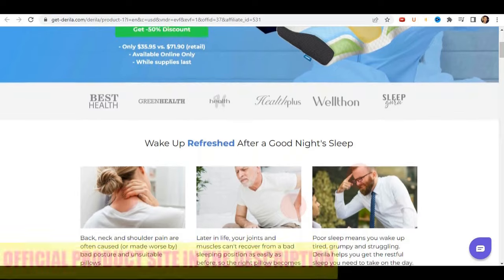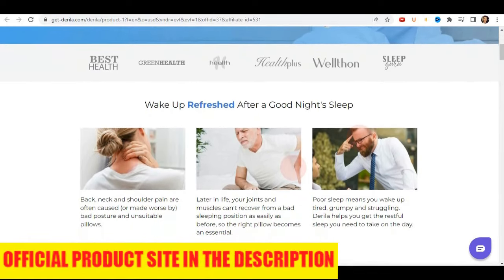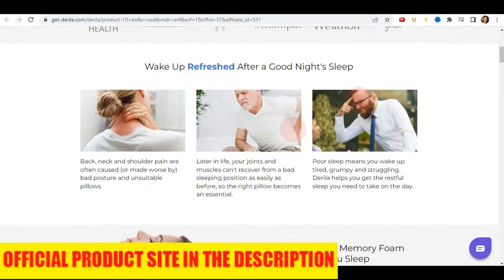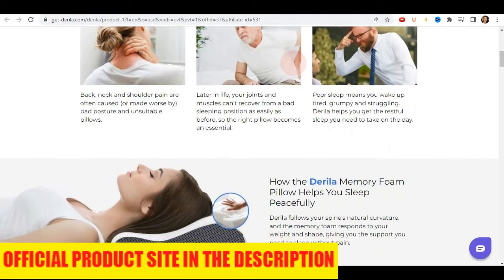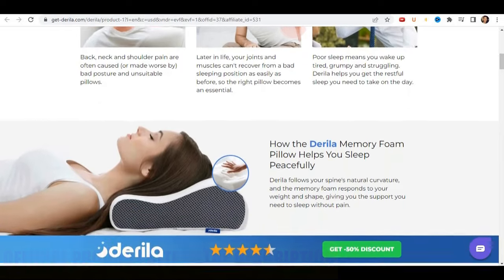The first thing you need to know is to be very careful about which website you buy this product from, because it is only sold on the official website. To help you, I left the link to the official website here below in the description box of this video for you to access very safely.